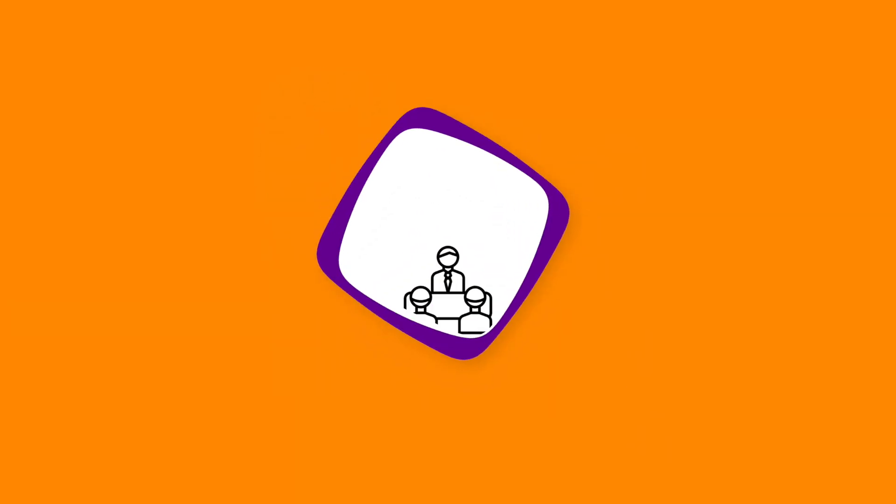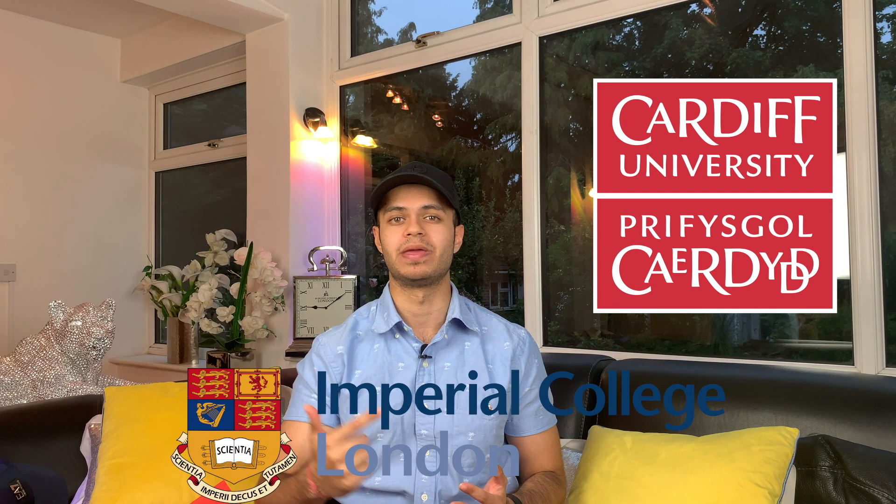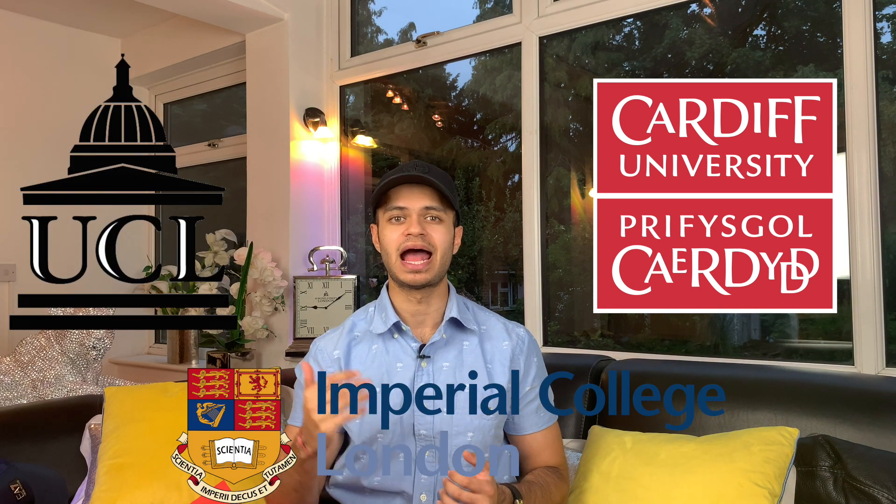After sending off the UCAS application and sitting the BMAT, we could breathe a little. Interviews can be stressful but if you've put in the work you should receive them. I managed to receive three interviews out of four applications and secured offers from all three — Cardiff, Imperial and UCL. Interviews were actually one of my favourite parts of the whole process. I loved the intellectual challenge and the conversations — it was really enjoyable.